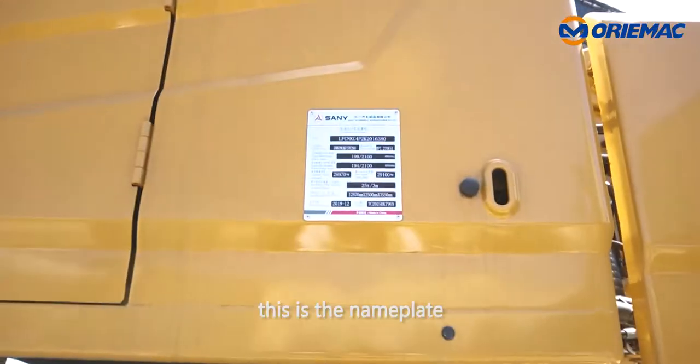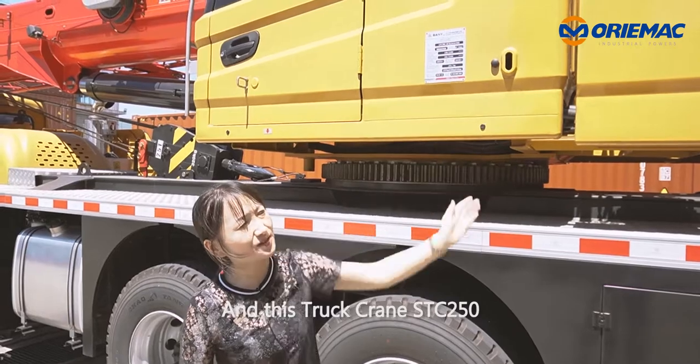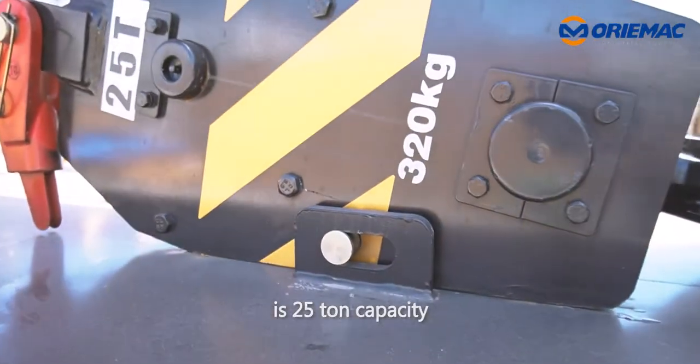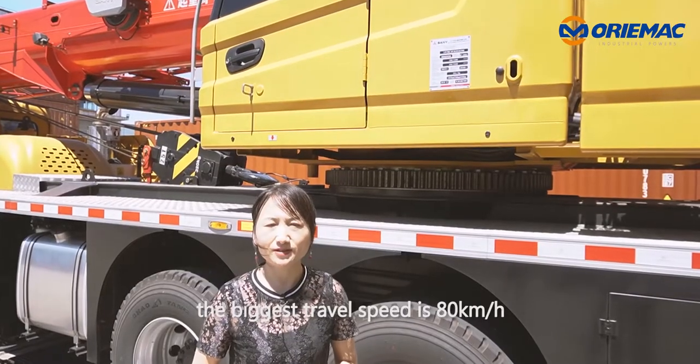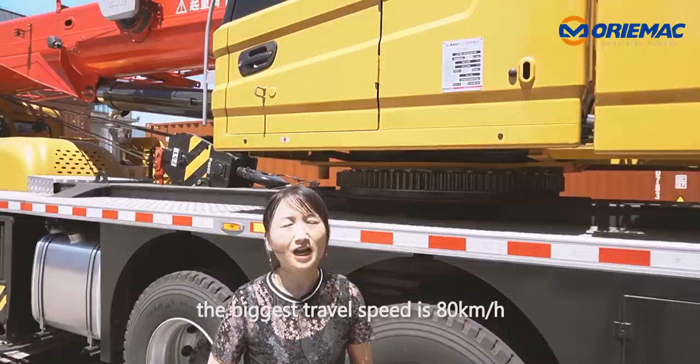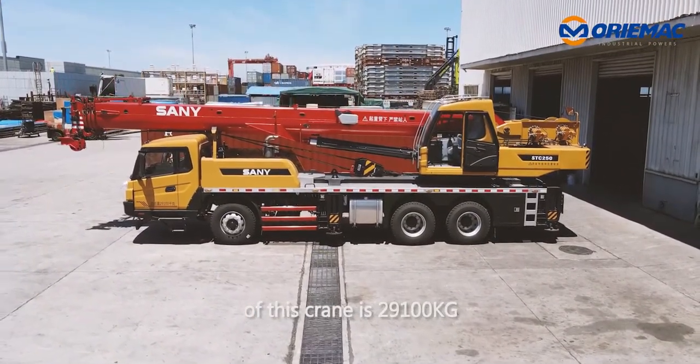Look at this — this is the name plate of this truck crane. The STC250 has a 25-ton capacity. The maximum travel speed is 80 km per hour, and the total weight of this crane is 29,100 kg.